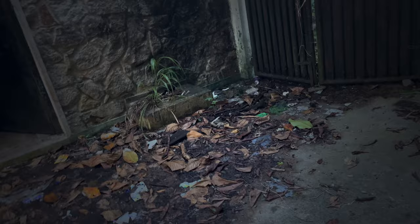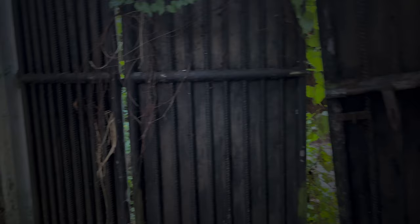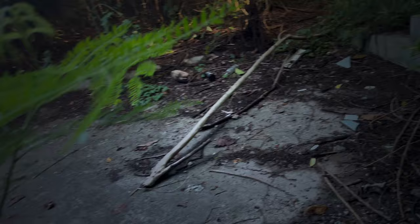Main entrance. The main entrance was often secured by massive gates and heavy doors. There we go.